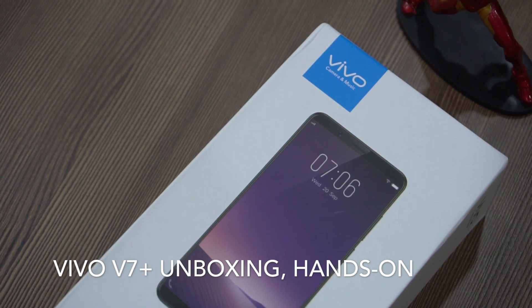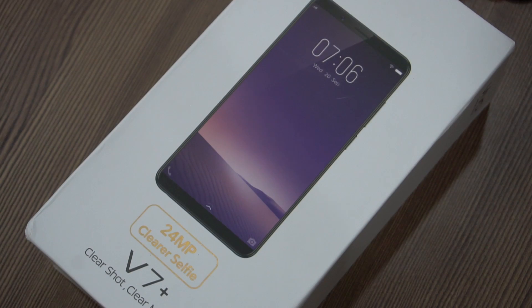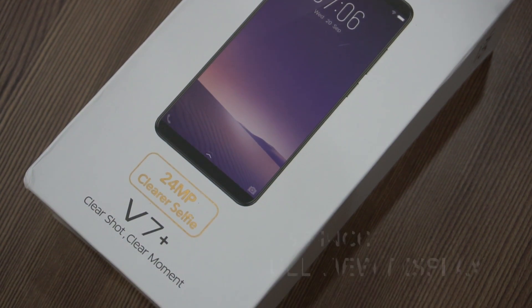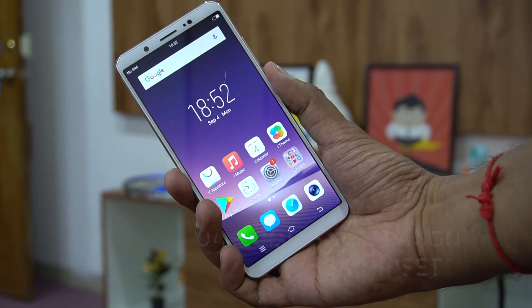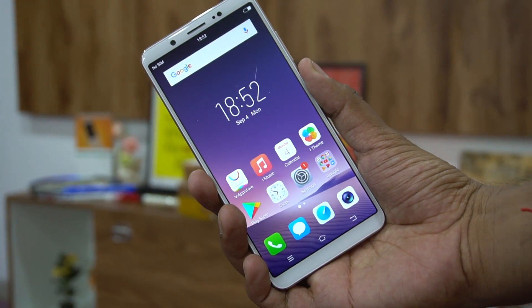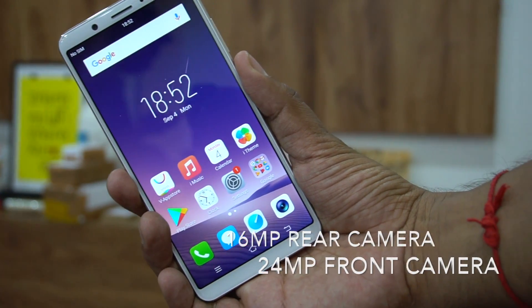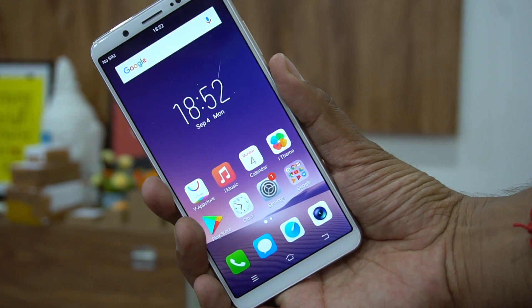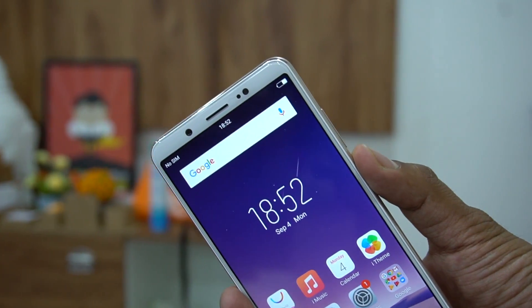Hey guys, this is Chetan for Gizmo Times, and this is the Vivo V7 Plus, a new smartphone launched by Vivo. It's the flagship device that comes with a 6-inch full view display, Qualcomm Snapdragon 450 chipset, 4GB of RAM, 64GB internal storage, and a camera combination of a 16-megapixel rear camera and a 24-megapixel front-facing camera. Vivo phones have been known for their selfie cameras, and that's what is offered here with a lot of software enhancements.